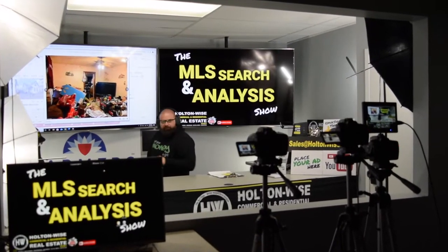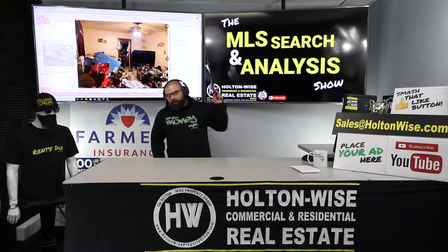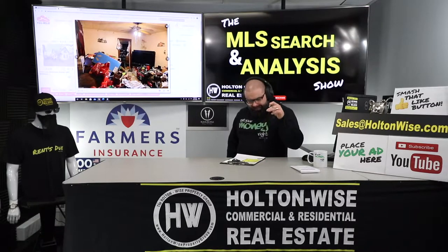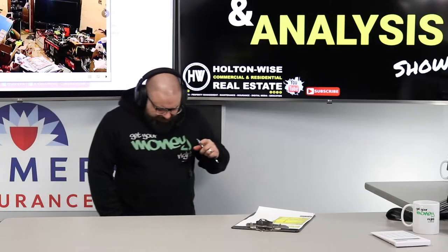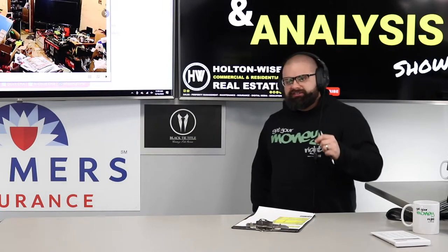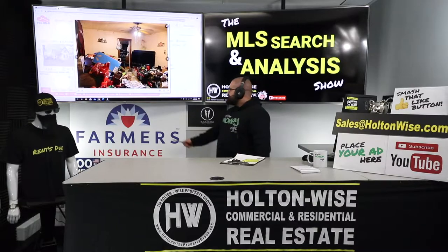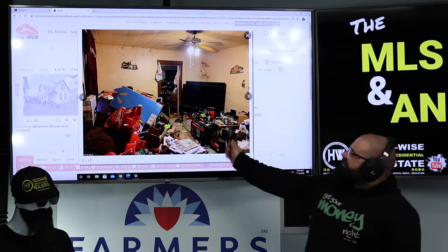Hey guys, welcome to another episode of MLS Searching and Nails. This is episode 338. My name is James Wise — you guys are watching Holton Wise TV. Today I'm working with my man Andy. Andy is a pharmacist from Oregon, and Andy, I like you brother — you are a high-risk, high-reward investor. You wanted me to find you properties where we're swinging for the fences.